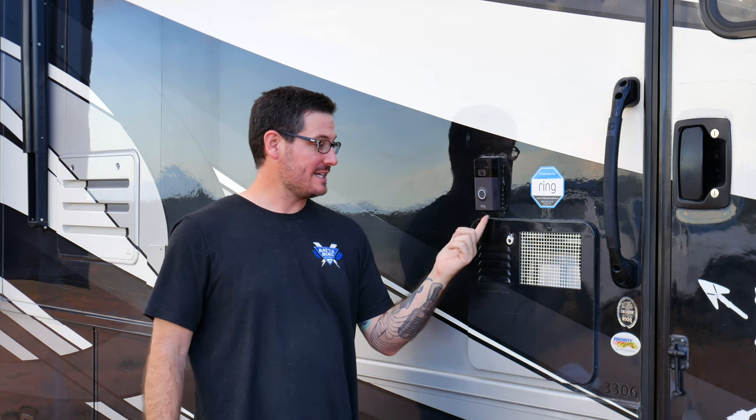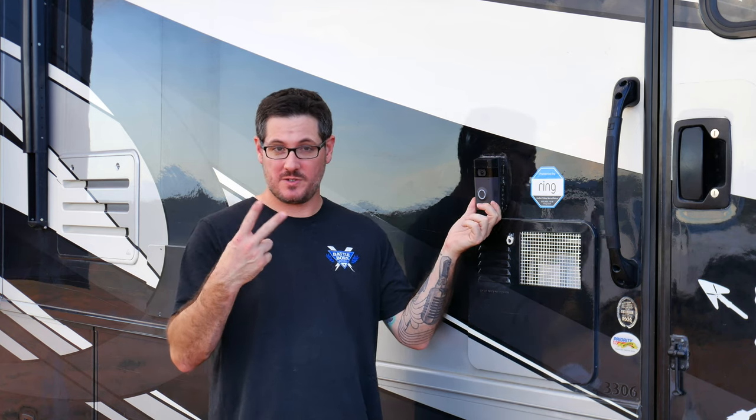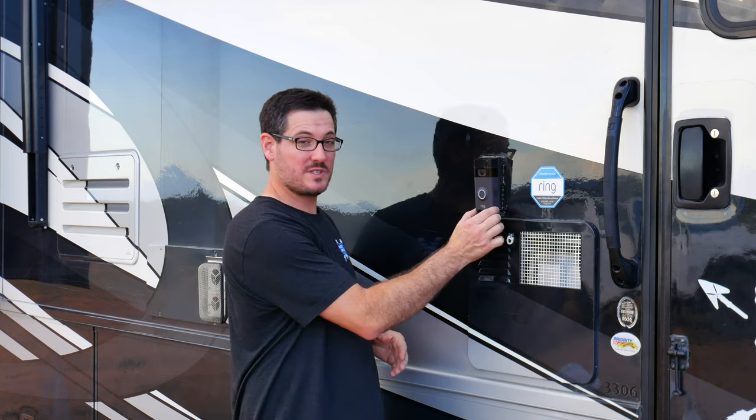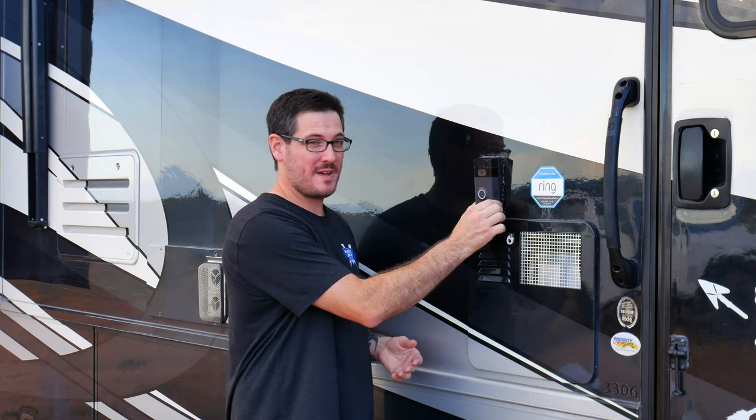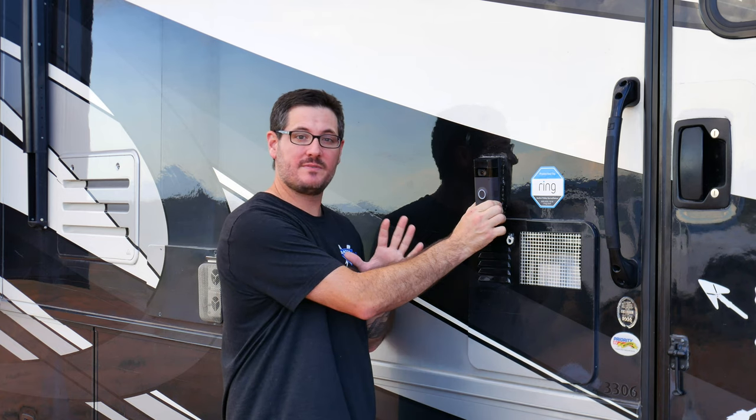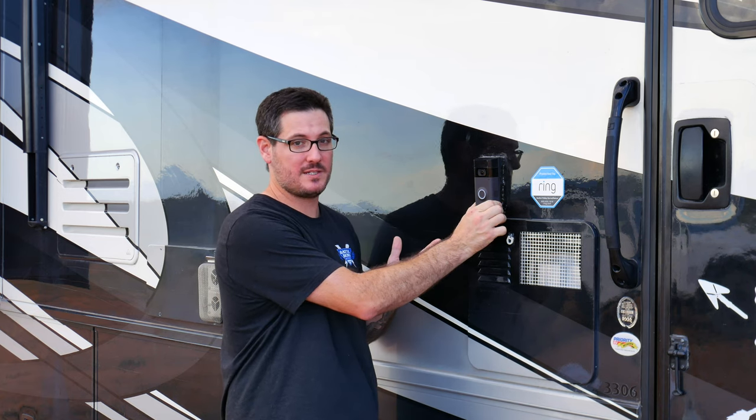So we installed a Ring Doorbell 2 and it comes battery powered. We bought two batteries. The batteries can be charged with USB — it comes with the charger built in, just a micro USB connection and you plug it in. It took about three hours to charge. We've had this on here for about five days and we still haven't had to charge it, so that works out great.